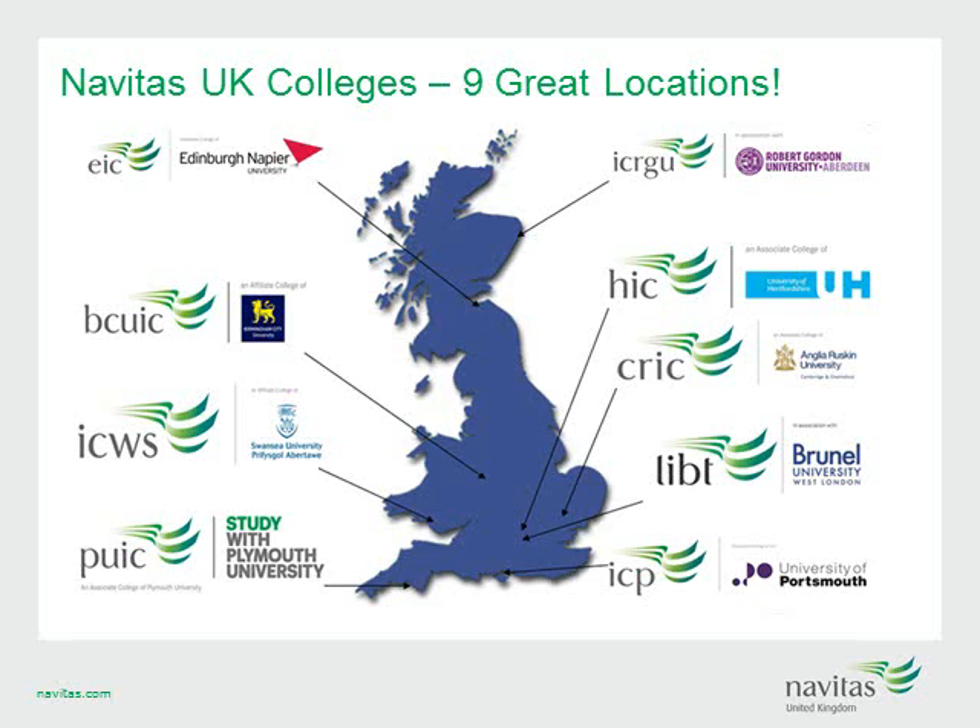Navitas UK is made up of nine colleges with a wide selection of both locations and university partner options. Students can choose from the oil and gas capital of Europe at Robert Gordon University, the cultural and tourism mecca of Edinburgh Napier, the global education hub of Cambridge at Anglia Ruskin University, the modern campus of the University of Hertfordshire, the excitement of London at Brunel, or the beautiful seaside towns of Portsmouth, Plymouth or Swansea.